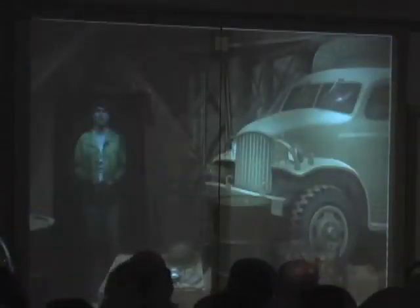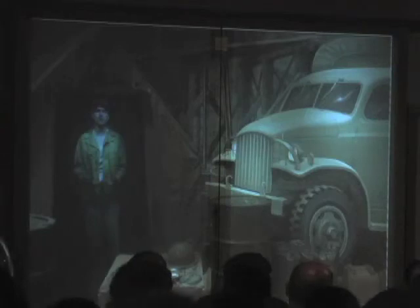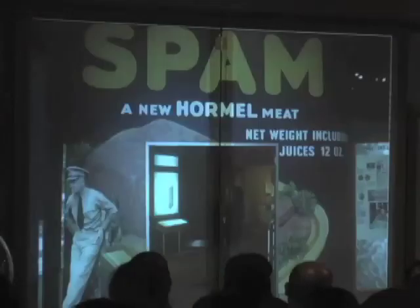There are SPAM history displays throughout the museum, including one which tells us that SPAM was widely used in World War II. And a lot of people hate SPAM, apparently.